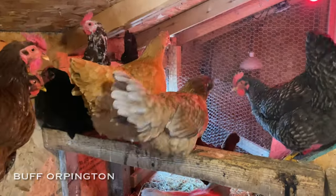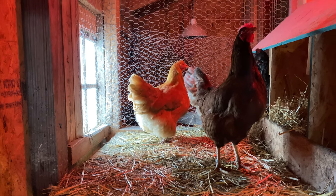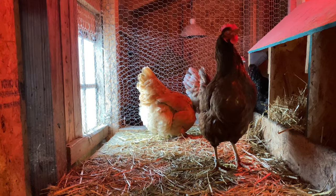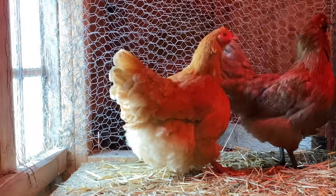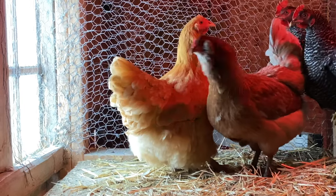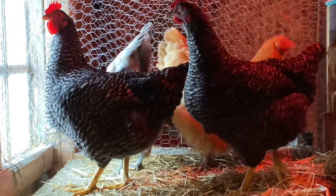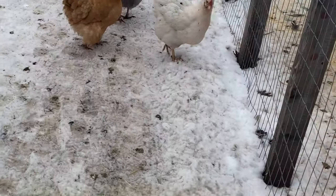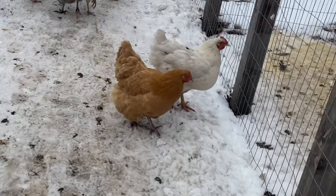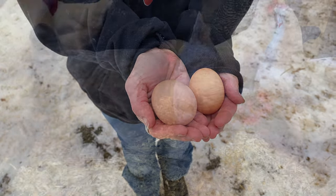Buff Orpingtons are a good dual purpose chicken, which means they're good for meat and also egg-laying. They're a calm, docile chicken — they pretty much keep to themselves. They're very gentle. If you're looking for a chicken that you want to climb up onto your lap and be just like a pet, an Orpington is a really good fit. They're great with kids, they'll jump on your lap and let you pet them. The more you play with them, the more they'll follow you around. Their eggs are a large, light brown color.